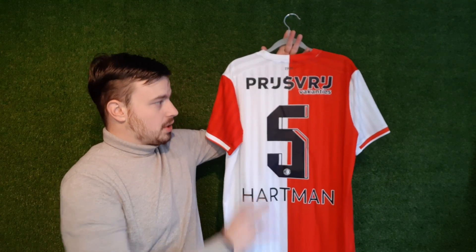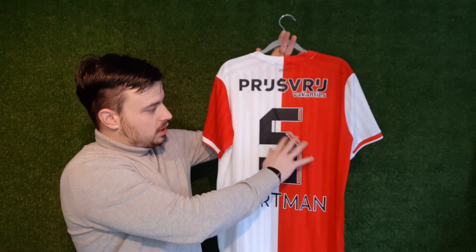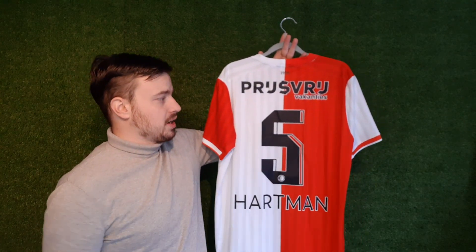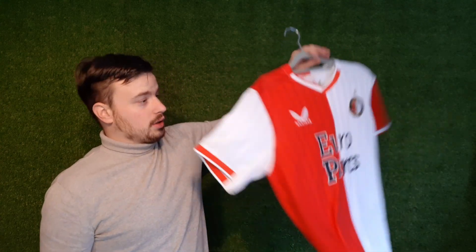His name and his number, I think they look brilliant on the home shirt. A single number, I think, is always better to have on a home shirt. And being one of my favorite Feyenoord players, I'm very happy with this name set put on my shirt.